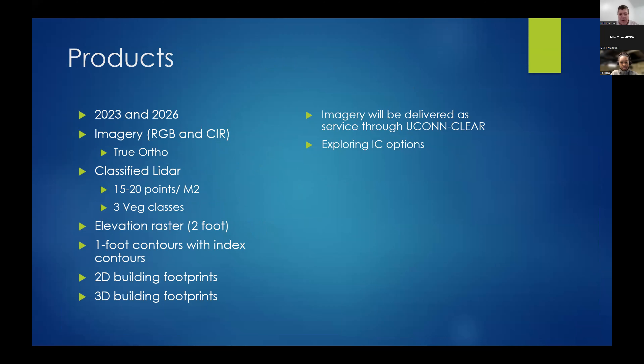Let's talk some background. For those of you who don't know, the state has procured imagery and LIDAR for 2023 and 2026. Right now we're in the process of reviewing and delivering the 2023 data that consists of both imagery and LIDAR. The imagery is 3-inch; LIDAR is very high resolution at 15 to 20 points per meter. We have a variety of downstream products from that.